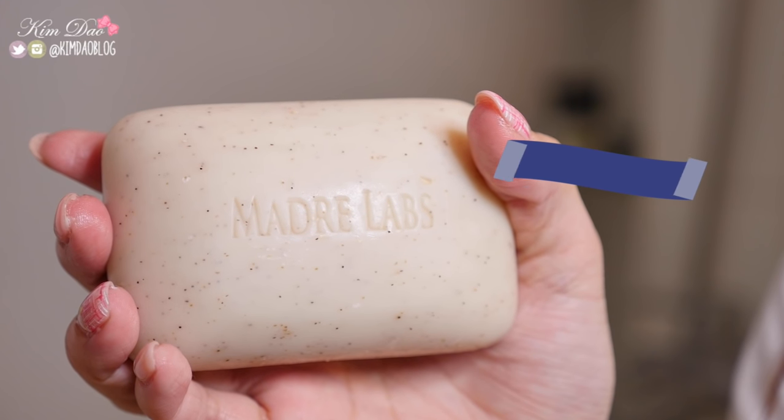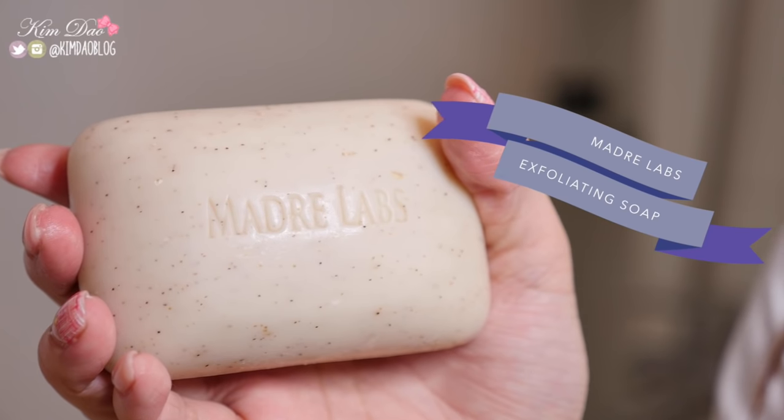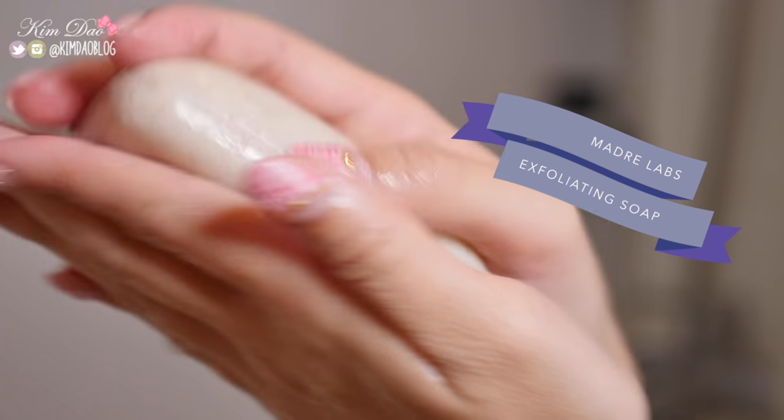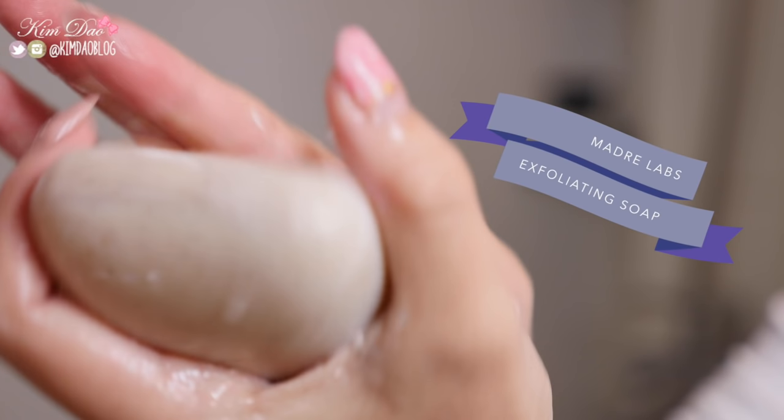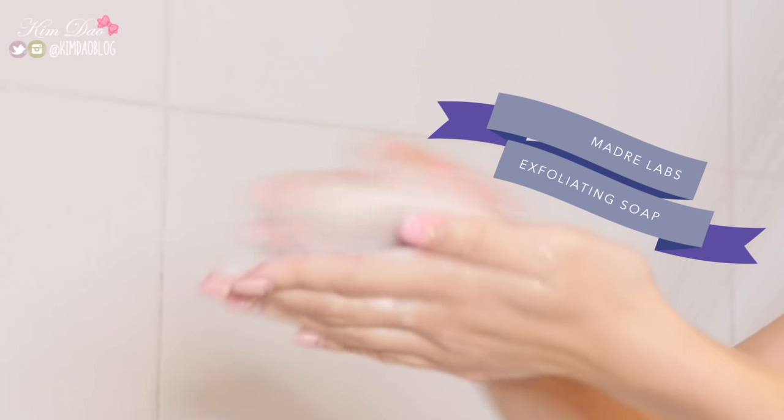The next item I wanted to share is the Madre Labs Exfoliating Soap Bar. Now this comes in two versions, a scented and non-scented. I personally love scented stuff, so it has a citrus scent so I couldn't say no to that. It is great for sensitive skin. In winter my eczema gets pretty bad, so it's perfect for me. It rinses easily and has great products to keep your skin moisturized like aloe, shea butter and oils.